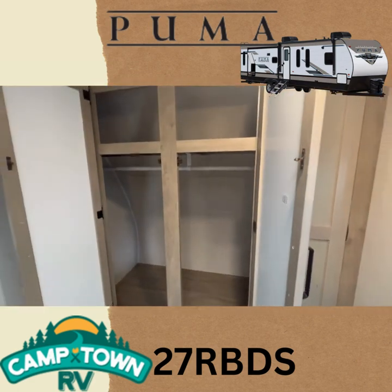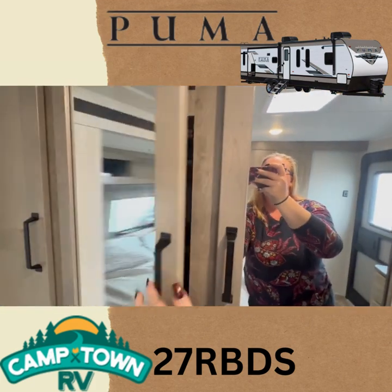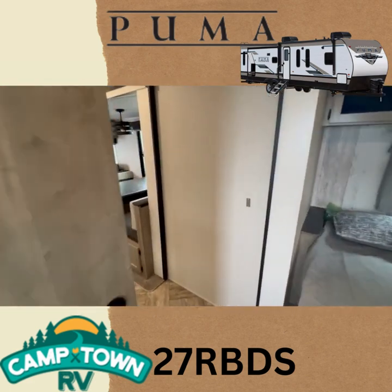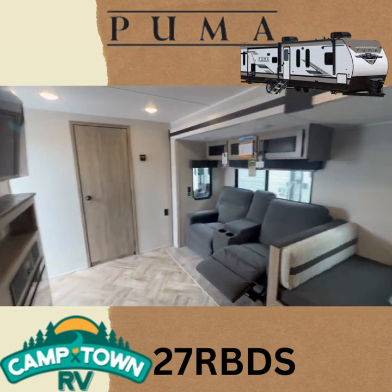And here's your wardrobe — lots of space to put whatever you might like, all your clothes and your good stuff. That has been a video walkthrough of our 27 RBDS Palomino Puma 2023.